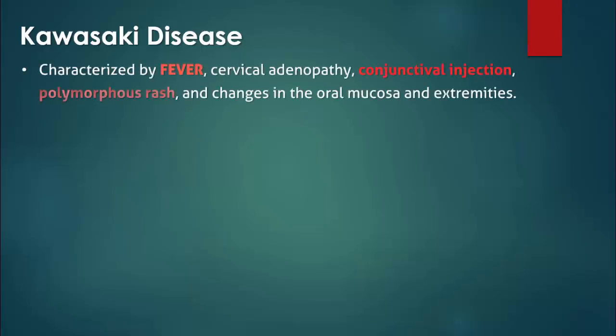Kawasaki disease is characterized by non-remitting fever and signs of mucocutaneous inflammation. There are also many other less characteristic but common symptoms that may cause confusion, such as diarrhea, vomiting, and abdominal pain.